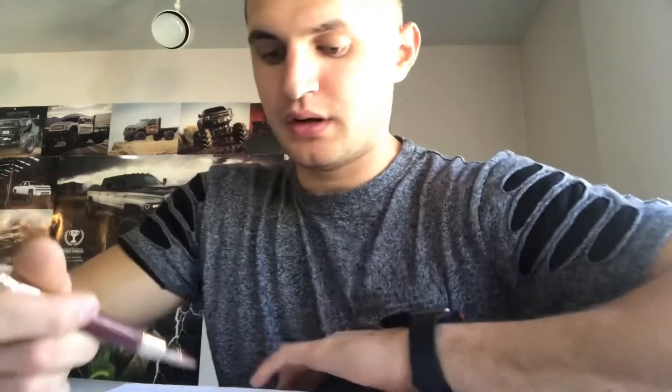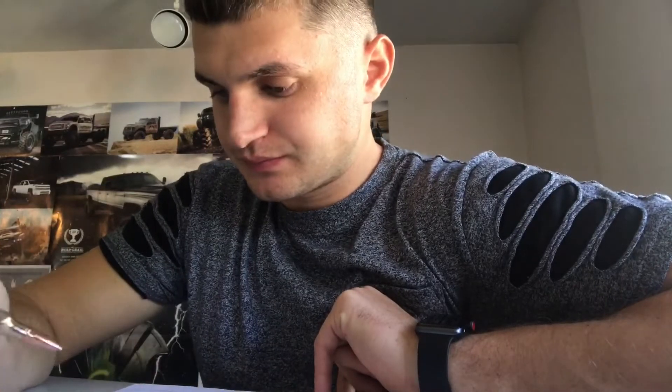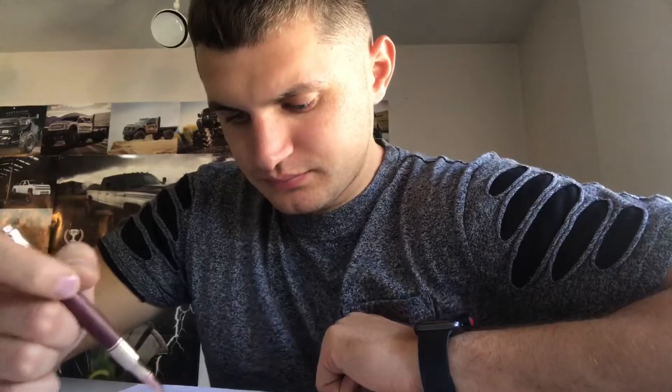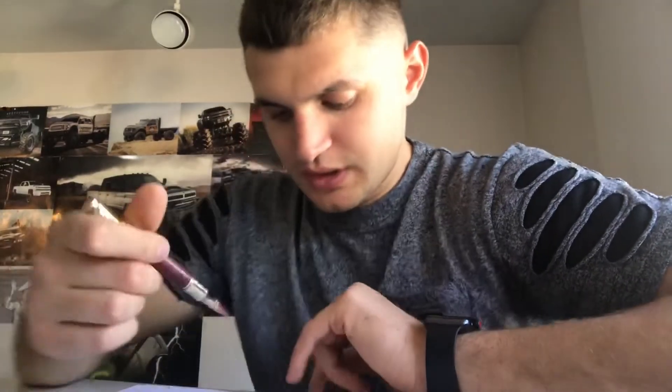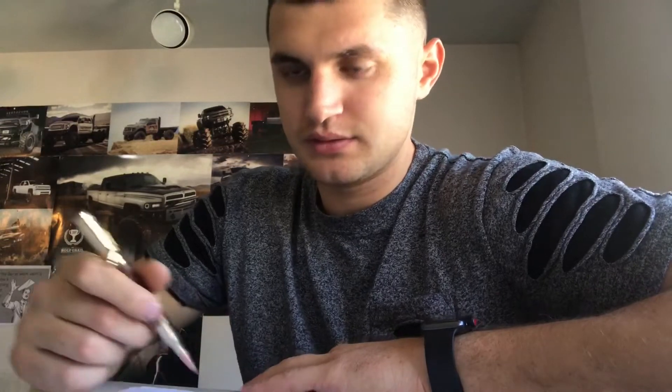Okay, where are you picking it up? It's on Disability Boulevard, Rock Hill, South Carolina. Going to St. Paris, Ohio — 43072. Oh, that's it. Cool. Yeah, 43072.